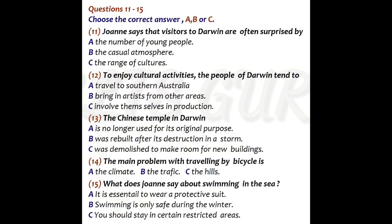Well, where shall I start? Darwin's in what they call the top end, because it's right up at the northern end of Australia, and it's quite different from the rest of Australia in terms of cultural influences. In fact, it's nearer to Jakarta in Indonesia than it is to Sydney, so you get a very strong Asian influence there. That means we get lots of tourists — people from other parts of Australia — attracted by this sort of international cosmopolitan image.